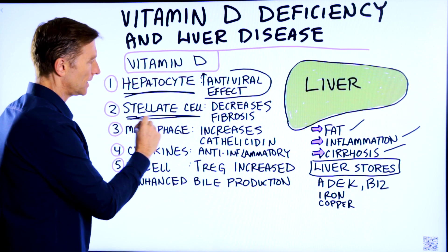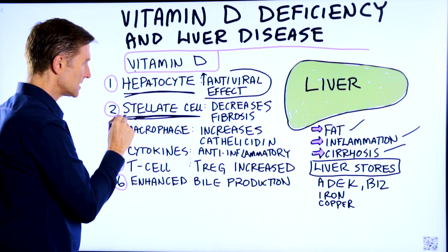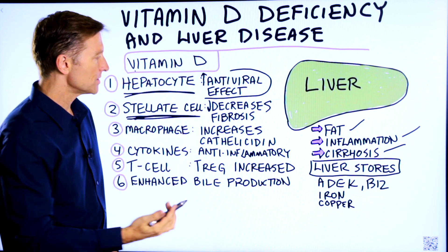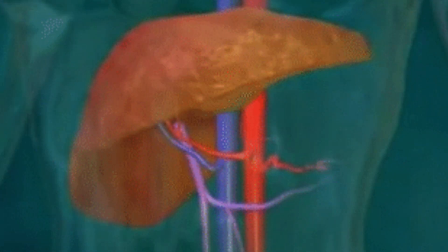Then we have another cell in the liver called the stellate cell. When you take vitamin D, it increases the stellate cell activity to help decrease your risk of getting fibrosis. Fibrosis is part of the scar tissue which eventually leads to cirrhosis.